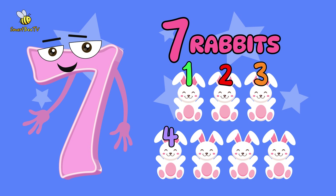1, 2, 3, 4, 5, 6, 7. 1, 2, 3, 4, 5, 6, 7. You are amazing!